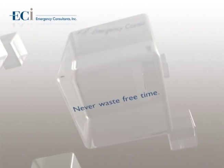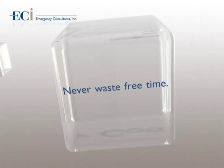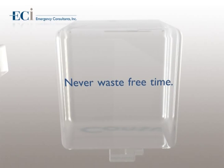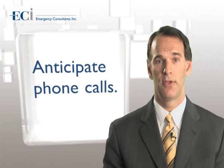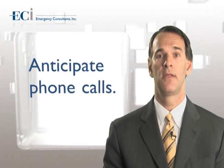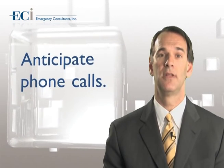Never waste free time. Do not put off things that can be done now. It also helps to anticipate the need for things, such as prescriptions and discharge instructions, so that they can be completed at times of quiet rather than times of chaos. Anticipate telephone calls — there is no need to wait for all the data to return before making a telephone call. Call the on-call resident or hospitalist early on in the care of the patient if it is clear the patient will need to be admitted. Follow this up later with a call to the attending or primary physician when more decision-making information is available.